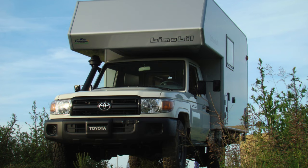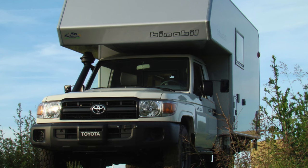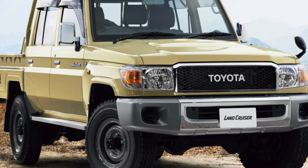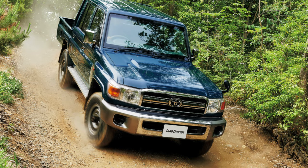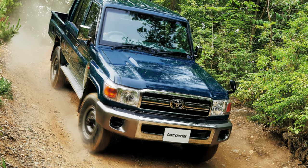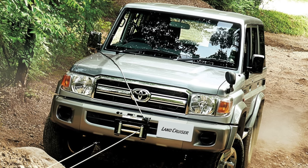In the rear axle, most copies — except for the 72nd series — have a limited-slip differential. Only a small number of 70s were equipped with mechanical winches, while electric winches are most often found on budget options. In terms of behavior on the road, the Land Cruiser 70 is a classic SUV with characteristics typical of this type, due to its high center of gravity and dependent suspension. But if you drive with these features in mind, you won't have to wait for trouble.